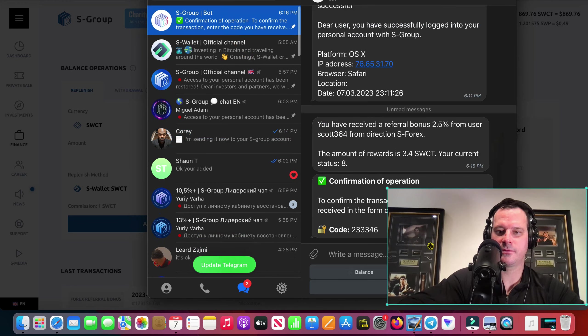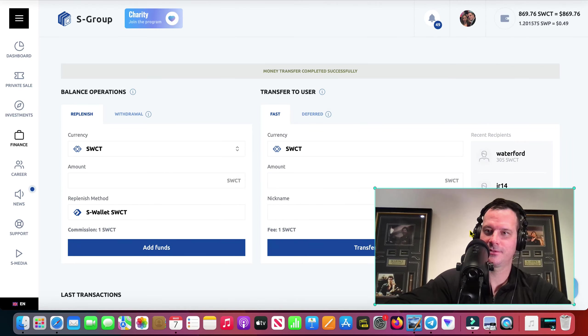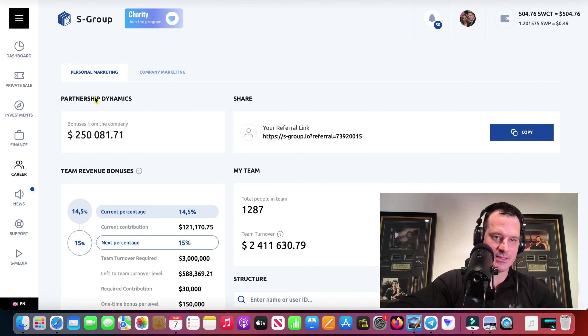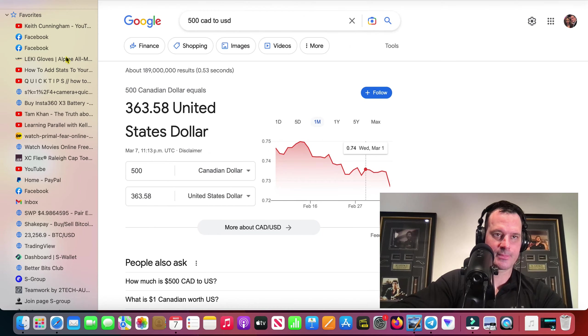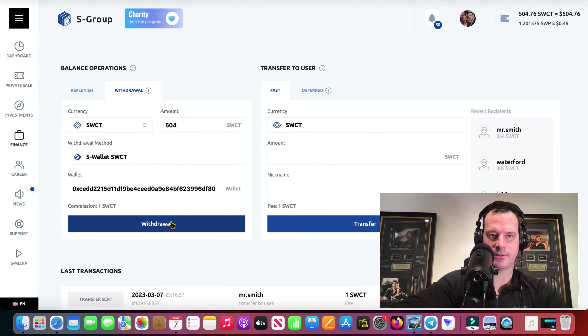And this code here. I made a $3.40 commission as I was making the video — that's pretty cool. We've got $504 bucks. So let's do a withdrawal in this video. I'm going to do another withdrawal tonight of the profits, but we'll do a withdrawal right now just to kind of get things going. I haven't been in the website in three days, so it's always fun to do videos and do withdrawals. I'll go into S-Wallet, grab my code there for SWCT.